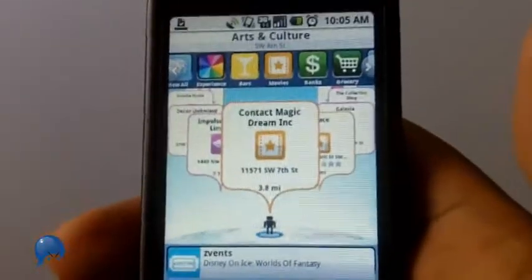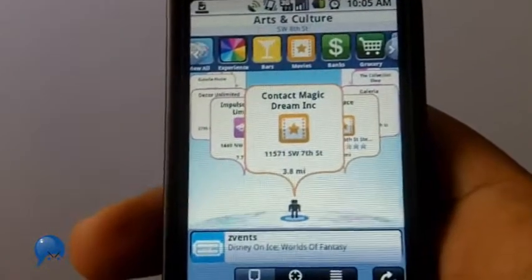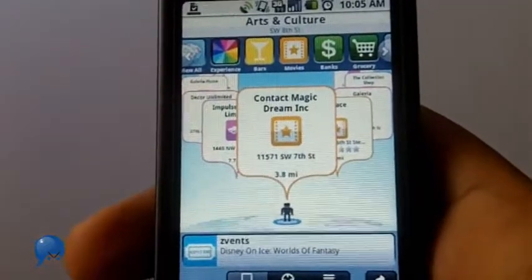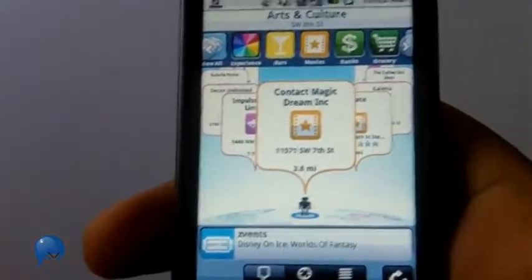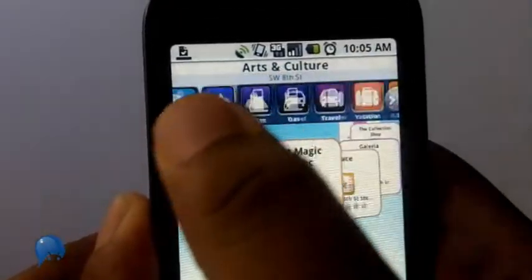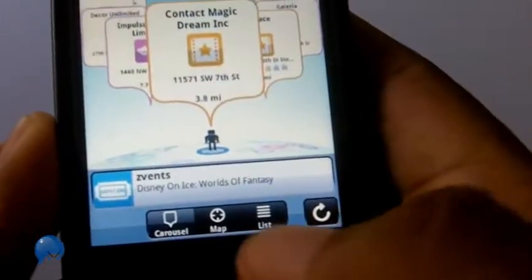That feature is limited to the T-Mobile version of Sherpa. Geodelic, which is the non-T-Mobile version, has a lot of stuff available as well, but the adaptive learning isn't going to come with it. There are a lot of categories you can choose from.